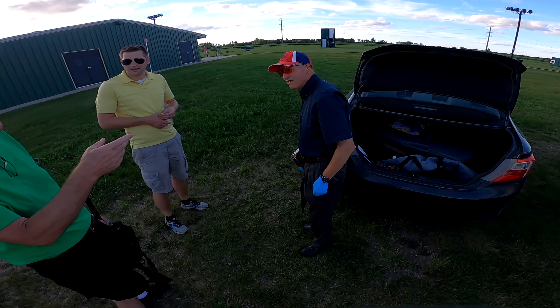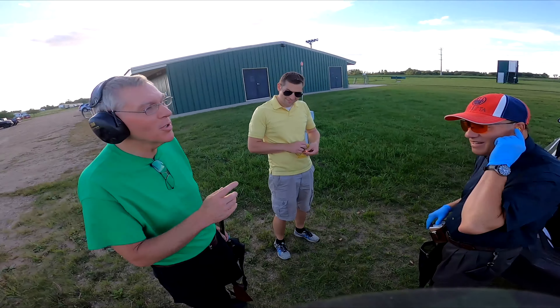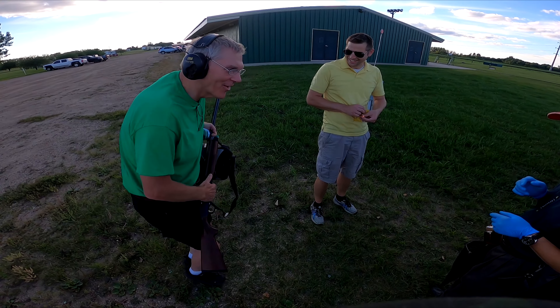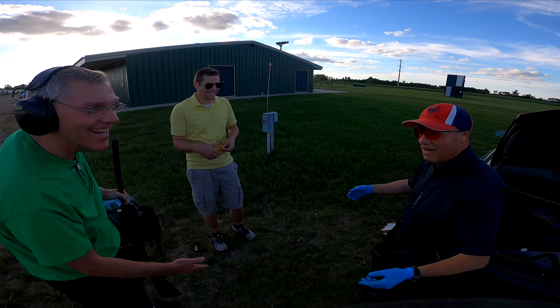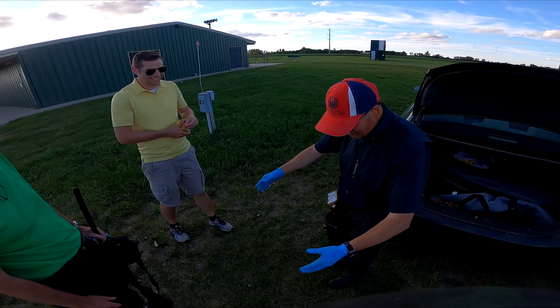Remember the time I was over at your house and we walked out the door and you said there's some geese? You ran into your gun room and came out with a shotgun, loading it as you're running out. You dropped it, but it fell at our feet — it was a huge one, probably 50 pounds.